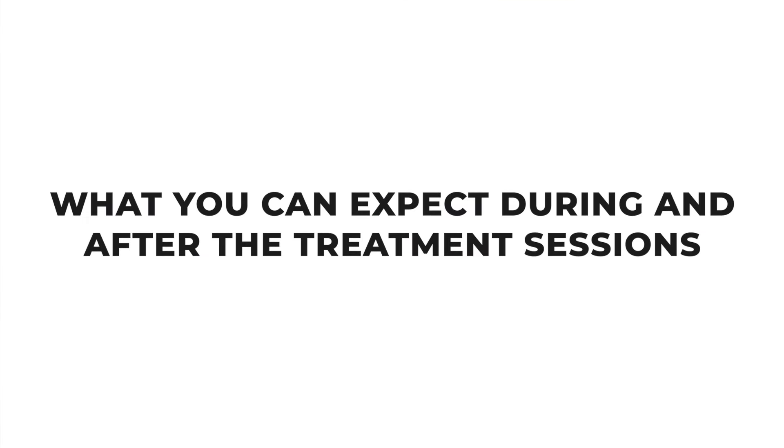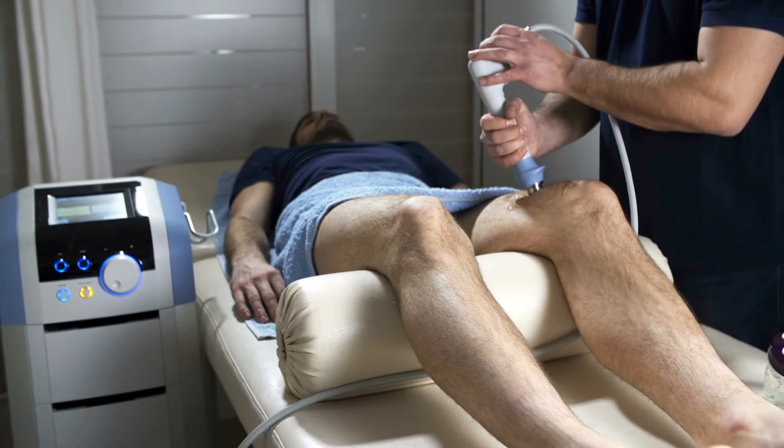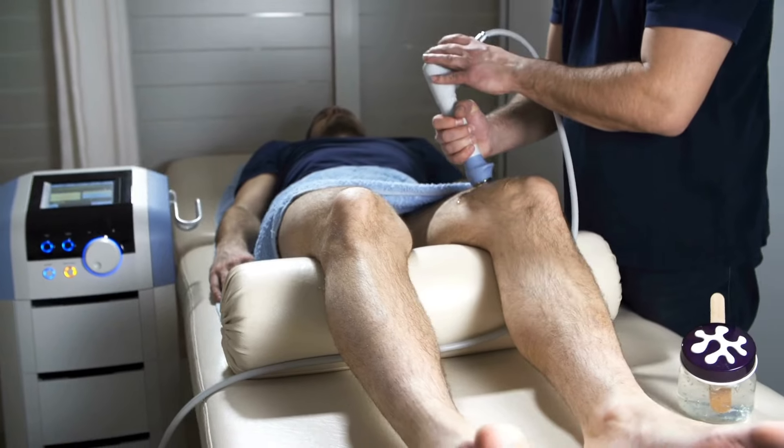Now let's talk about what you can expect during and after treatment sessions. Shockwave therapy is conducted in a clinic setting where a healthcare provider will first assess the area to be treated. A gel is applied to the skin and a handheld device is used to deliver shockwaves in a circular motion over the targeted area. The intensity starts low and is gradually increased to a level that's comfortable for you. While higher energy levels can lead to quicker improvements and better outcomes, some mild to moderate discomfort during the session is normal.